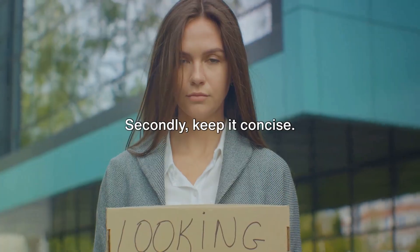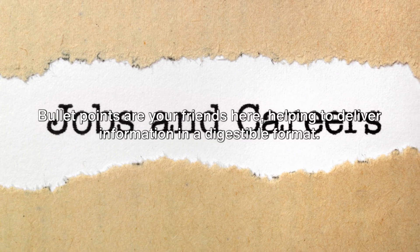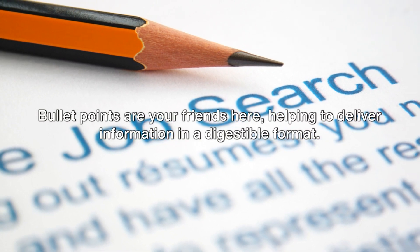Secondly, keep it concise. Bullet points are your friends here, helping to deliver information in a digestible format.